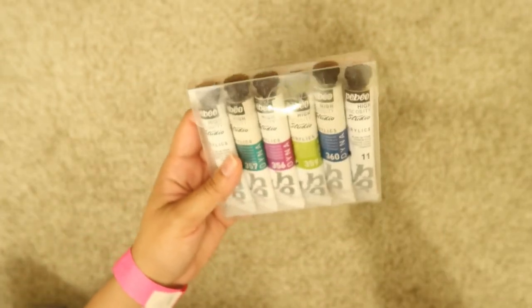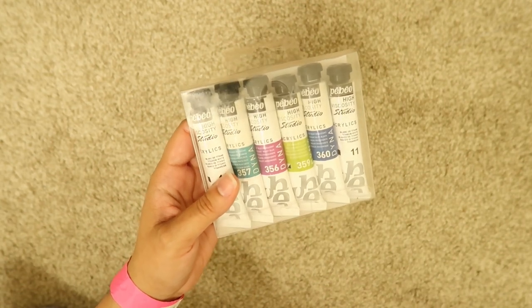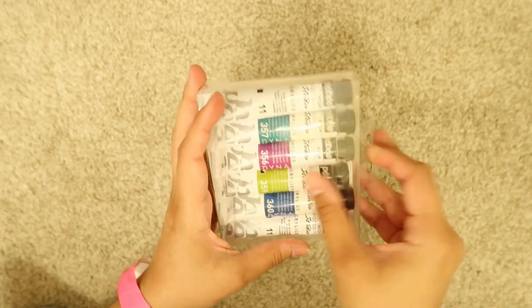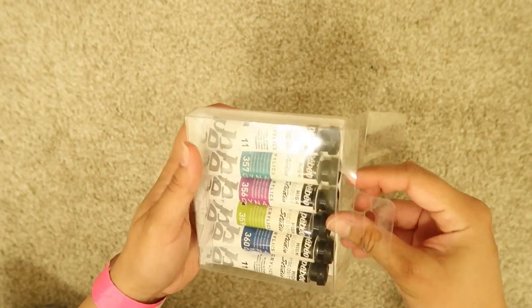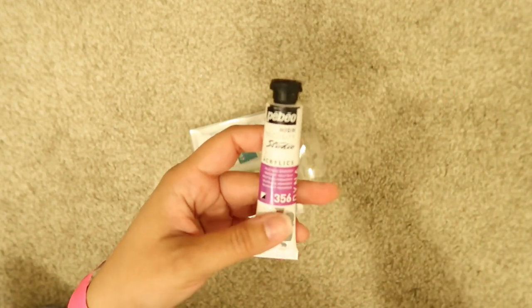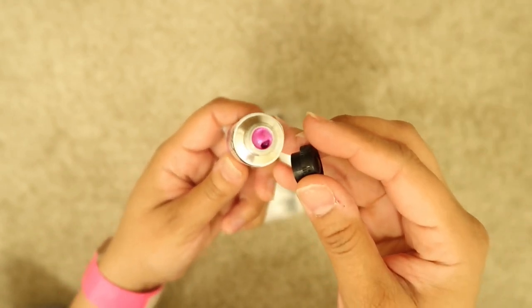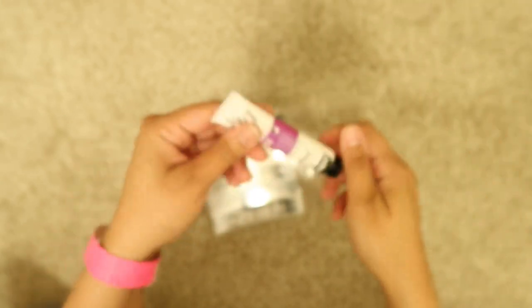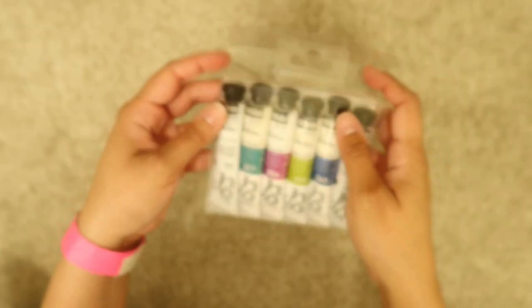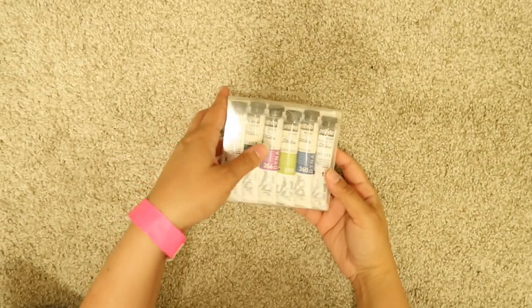I also got some acrylic paints from Pebeo. I've used their Vitrail paints that create very nice effects when you mix them with other paints, and then these are the high-viscosity studio acrylics — these are iridescent colors. Very shimmery, metallic kind of colors — I find metallic pearls like these all look similar but they're beautiful. I got the whole set for around ten dollars — everything was so cheap.